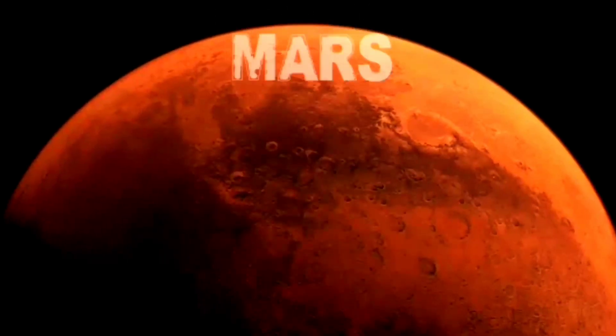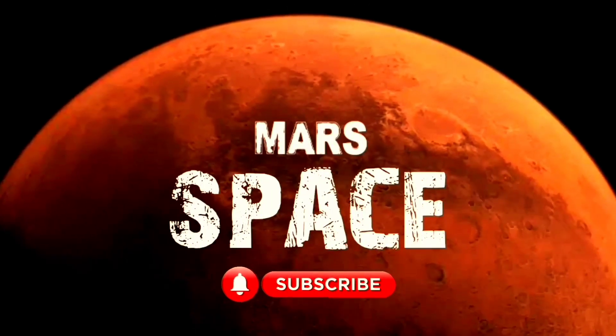Hello everyone, welcome back to our YouTube channel Mars Space. For more updates, hit the bell icon and please watch the full video.